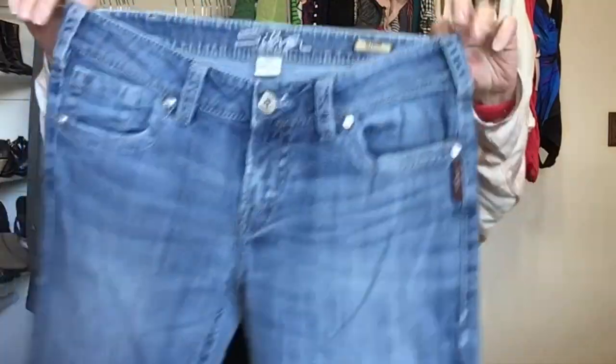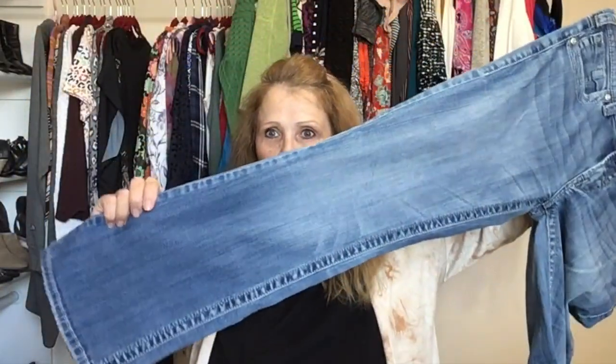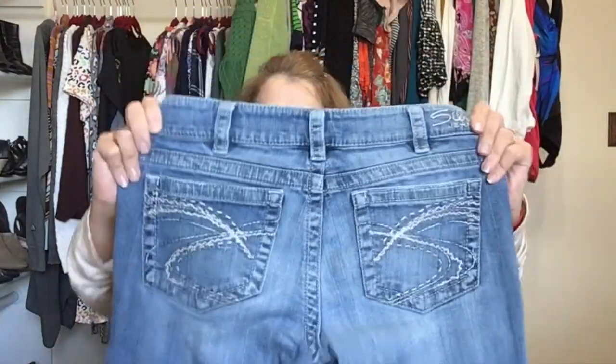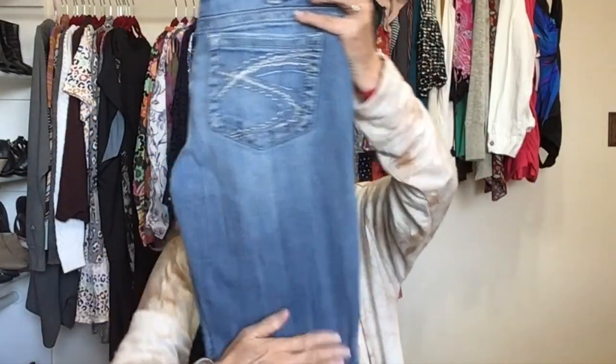These are Silver Jeans, the Aiko style, size 30/31. I haven't been picking up Silver Jeans much, but at the bins it's hard to pass on them. These often have a lot of wear on the hem, but these are in great condition.